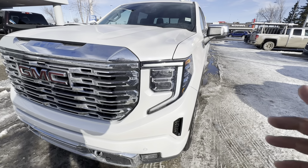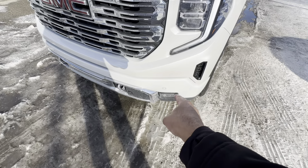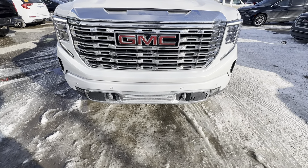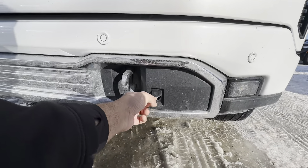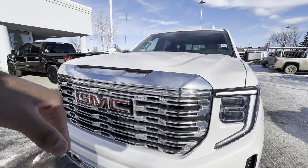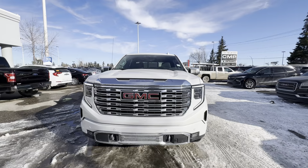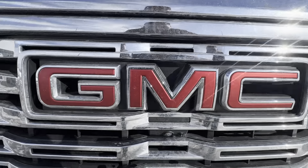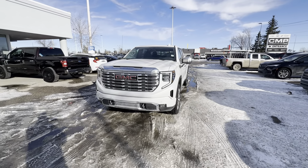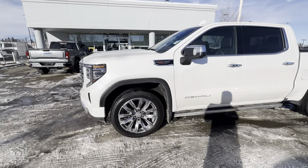Up front, you have LED daytime running lamps — very sharp looking — and those are also your turn signals. You have stacked LED headlamps and LED fog lamps down below. Along the front bumper, you have parking sensors and recovery hooks if you need to pull someone out. To the right of that, you have a block heater connection, so you don't have to go digging into the engine bay and get your clothes dirty — very convenient. Below the GMC logo in the grille, you have a front camera that works in conjunction with cameras on each side mirror and the backup camera, creating a 360 camera.